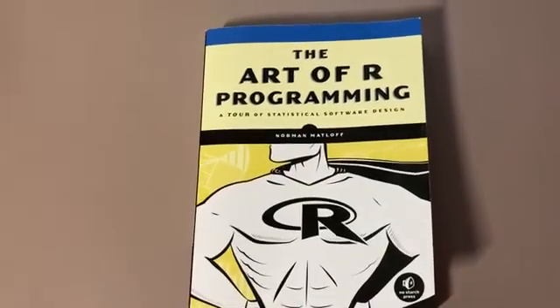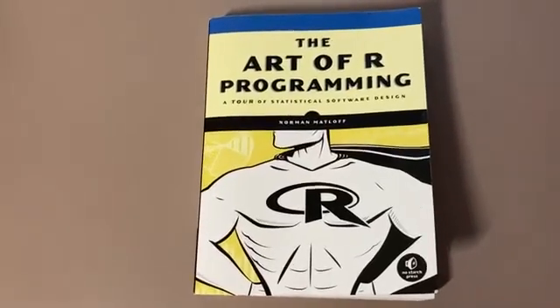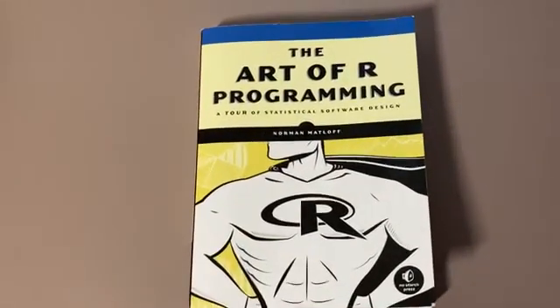This book is really, for lack of a better word, legendary. It's probably the best book out there, and a lot of people have learned R thanks to this wonderful book. Good luck.